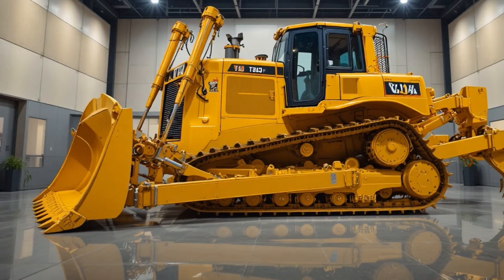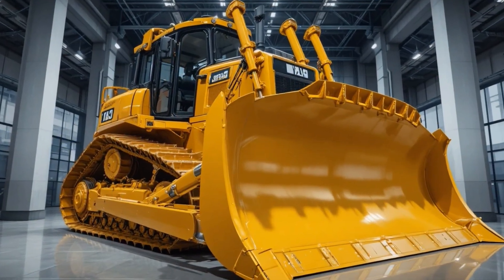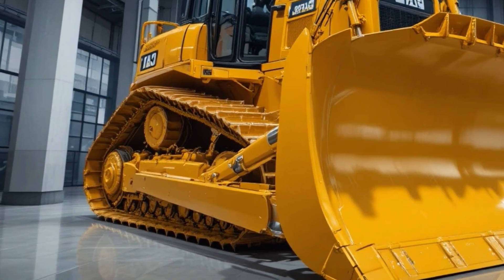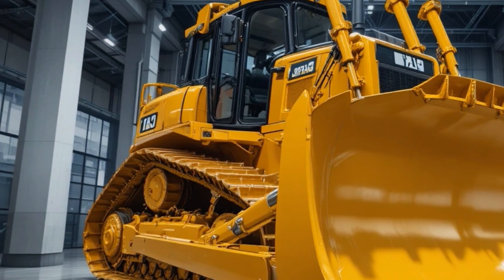The cab also features a high-resolution 15-inch touchscreen with CAT Command integration, 360-degree camera visibility, and noise reduction materials that keep the cab quiet even when the dozer is pushing maximum loads, giving operators an incredibly comfortable and productive working space.